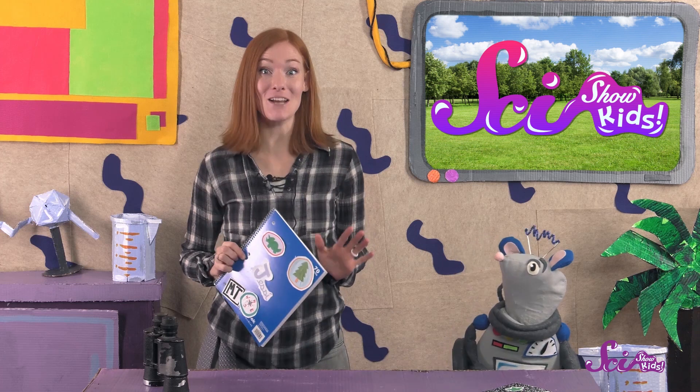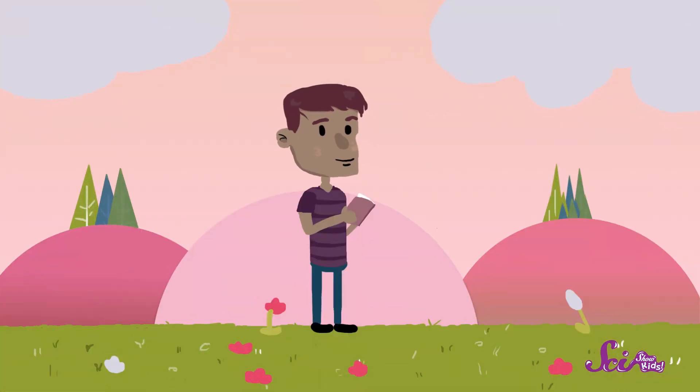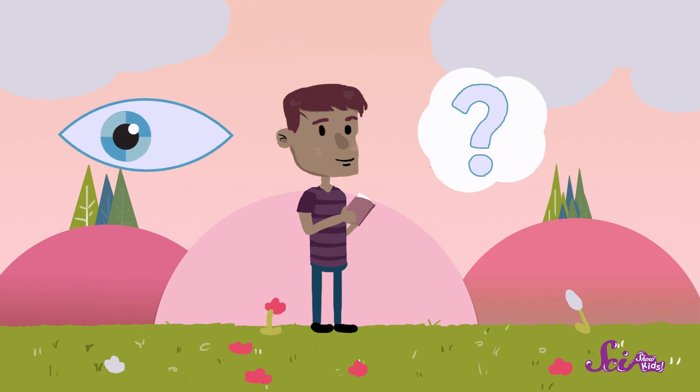A field journal is a special kind of notebook that scientists use when they're working outside. They use it to record important facts about the things they see out in the world, and their own thoughts and questions about what they're seeing. And you can use a field journal to do the same thing.